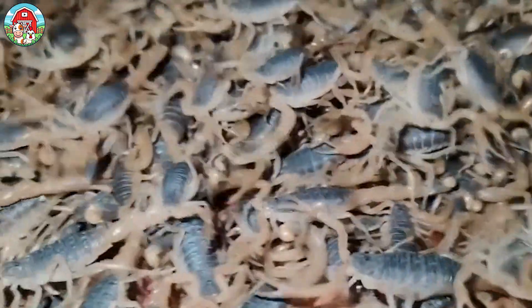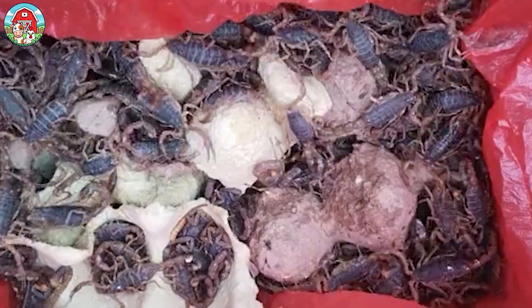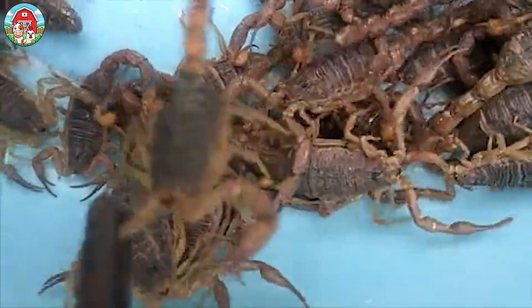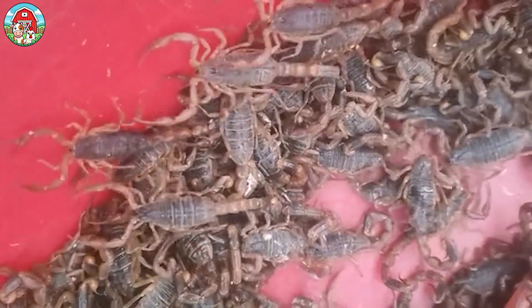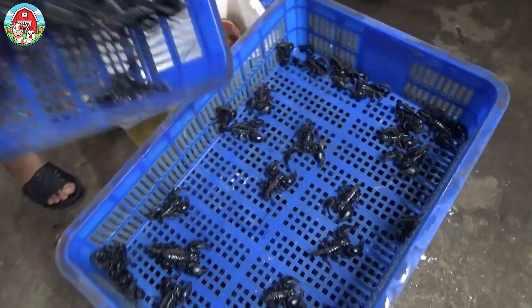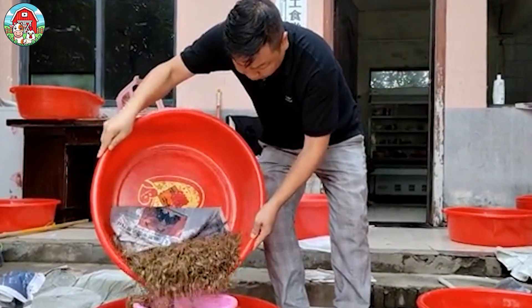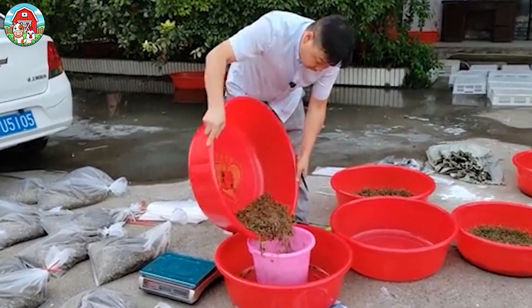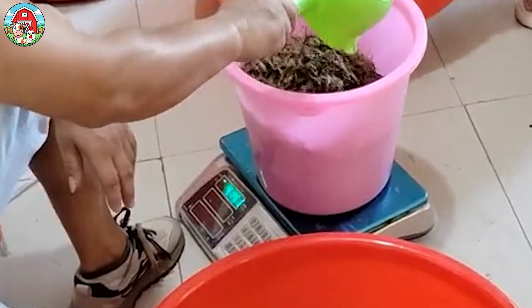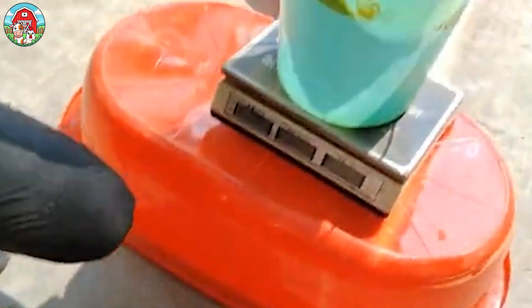When it's time for harvest, scorpion farmers have to be both skilled and cautious. The process starts by carefully gathering the scorpions into large containers, making sure to handle them safely — these creatures still pack a venomous punch. From there, they are sorted based on their final destination. Some are sold by weight to restaurants. Others, particularly those with medicinal value, are carefully placed into individual containers and sold per piece to pharmaceutical companies or traditional medicine practitioners.